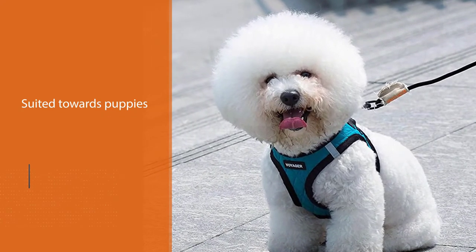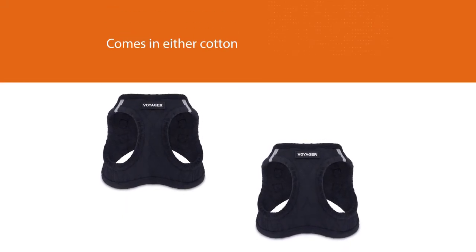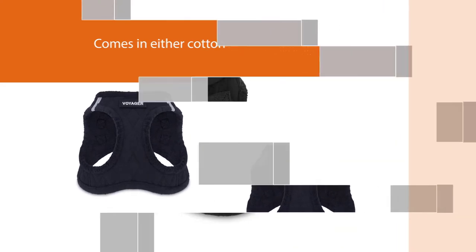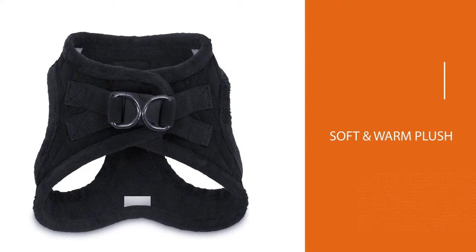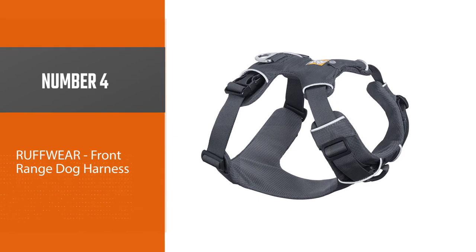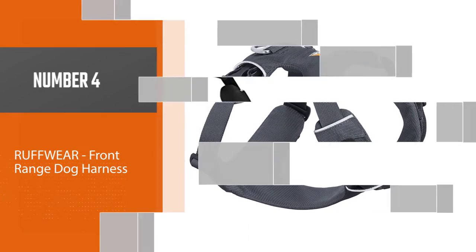The outer part of the Voyager by Best Pet Supplier Step-In Plush Dog Harness comes in either cotton or faux leather, depending on which of the many soft styles you choose. There is a strong metal D-ring that allows you to attach a leash when you want to take your dog out on an easy walk.